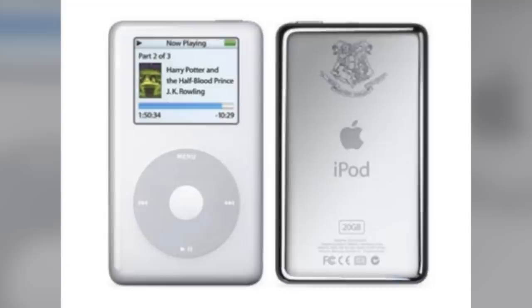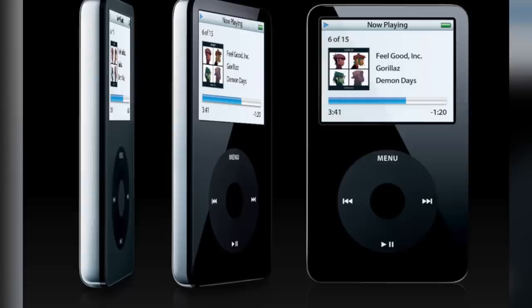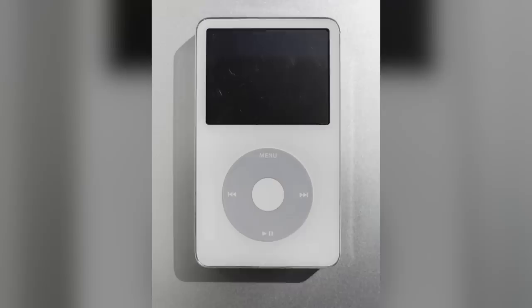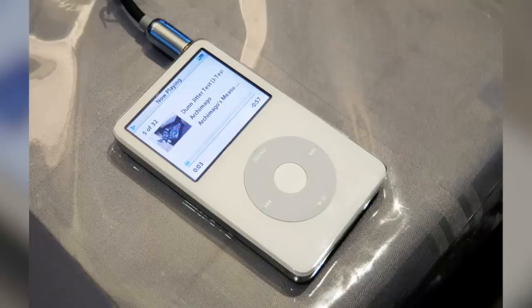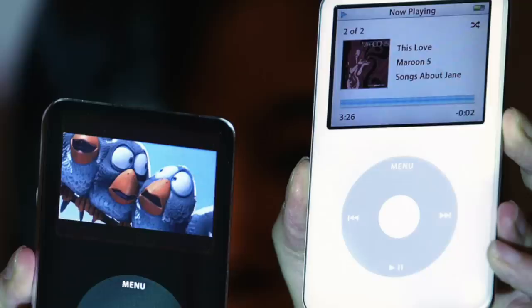The 5th generation iPod featured a 2.5 inch display and a smaller click wheel. This was also the first iPod capable of playing videos, and the first standard iPod available in two colors — black and white. It featured a completely flat front plate and was much thinner than any of its predecessors. It could play TV shows, movies, podcasts, or music videos in MP4 and H.264 formats, and came with an S cable for video playback on external displays. The 30GB version was $299 while the 60GB model sold for $399.